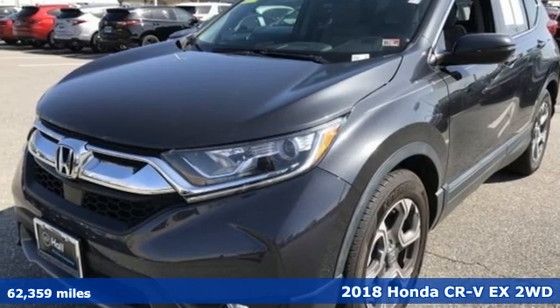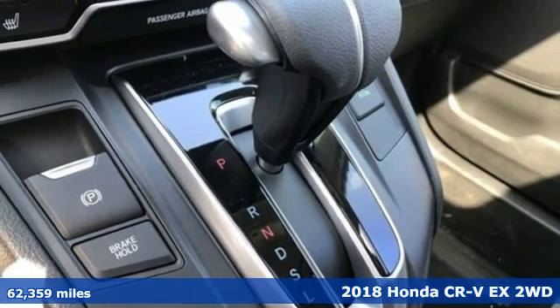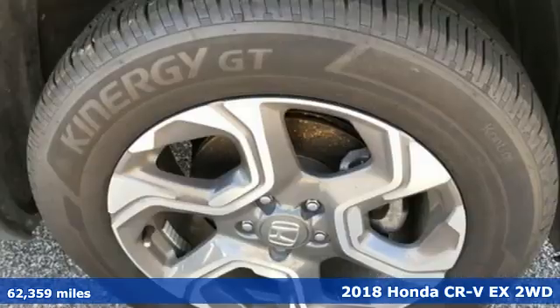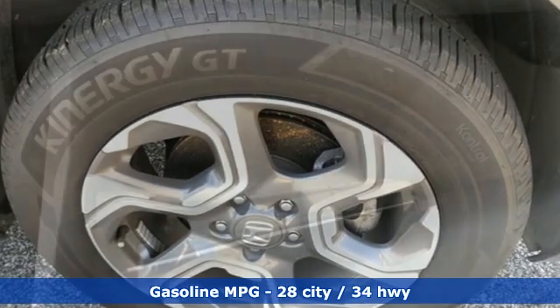Here's a 2018 Honda CR-V. Welcome to what feels like home. It's sleek looking, fuel efficient and roomy enough for family and cargo. And it comes with all the amenities you need.